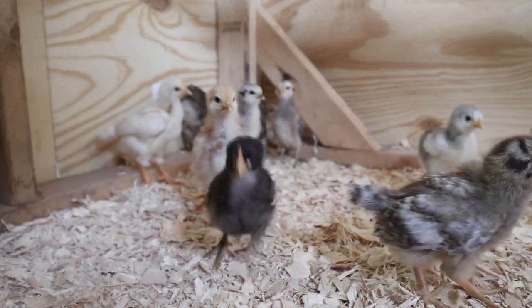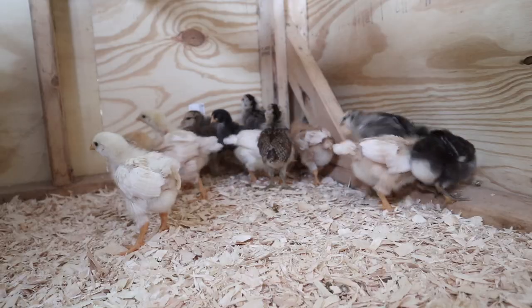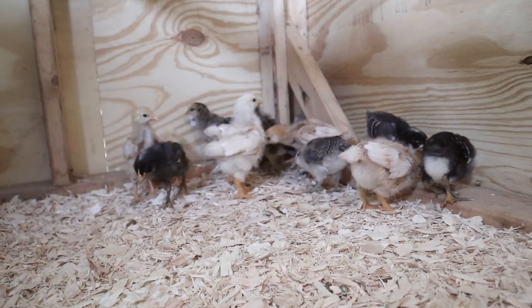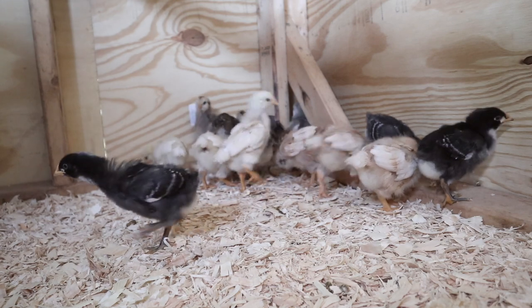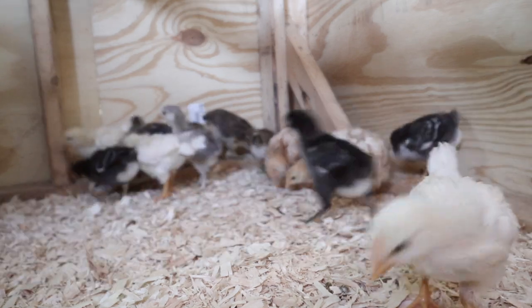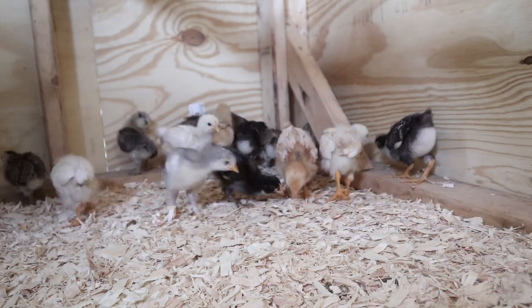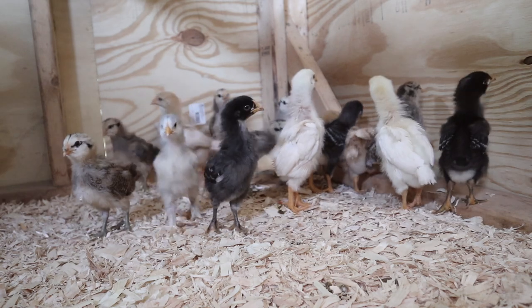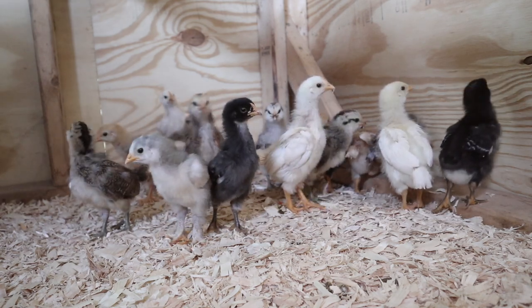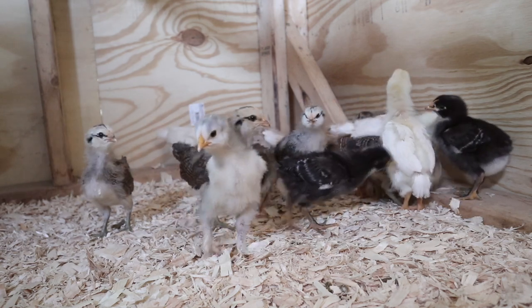That first day they were definitely a little disoriented. They really liked to flock to this one corner even though their brooder and their food and water were in different parts of the coop. This was just the first corner they discovered and they kind of just stayed there because they thought it was their safe place, so we just let them do their thing and put everything in there that they needed so they could find it when they needed it.